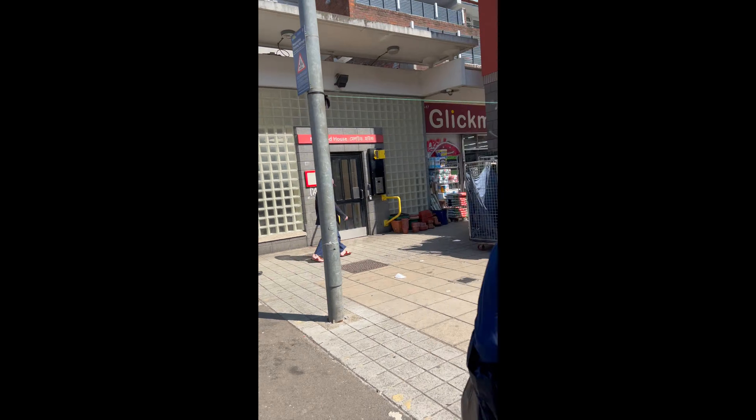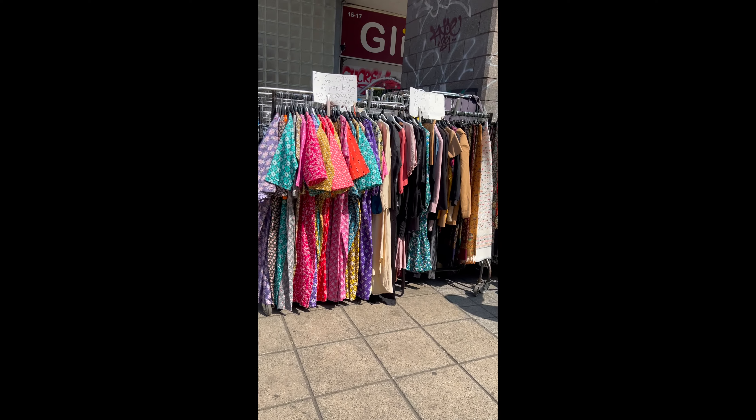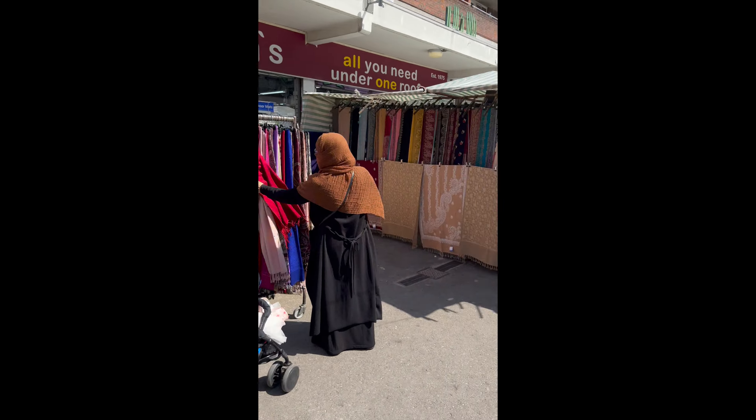Peacocks — a lot of nightwear here, £6 each, it's quite cheap. Nice to wear at home.